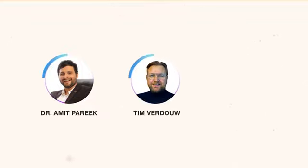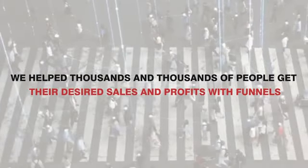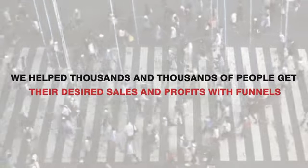Hi there, I am Dr. Amit Parikh, along with my partners Tim Verdo and Adel Parikh, here to solve this problem for you. Not only have we made millions of dollars using high converting funnels for ourselves, but more importantly, we help thousands and thousands of people get their desired sales and profits with funnels.